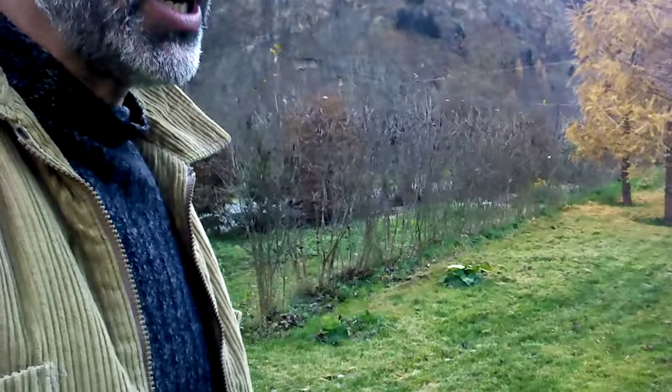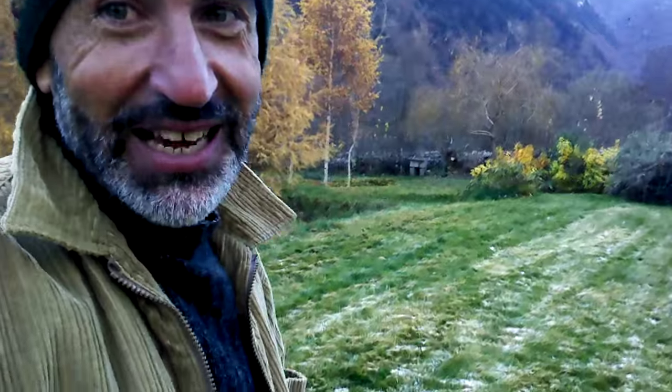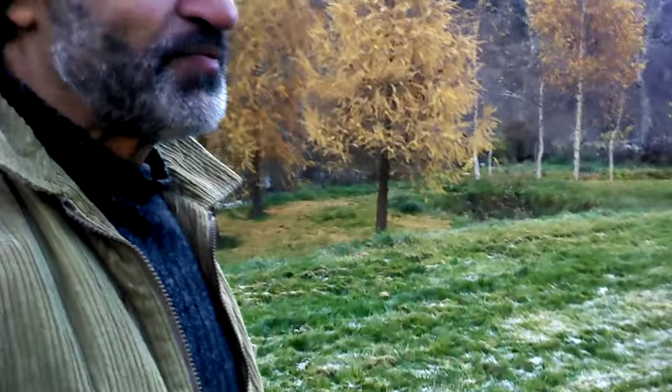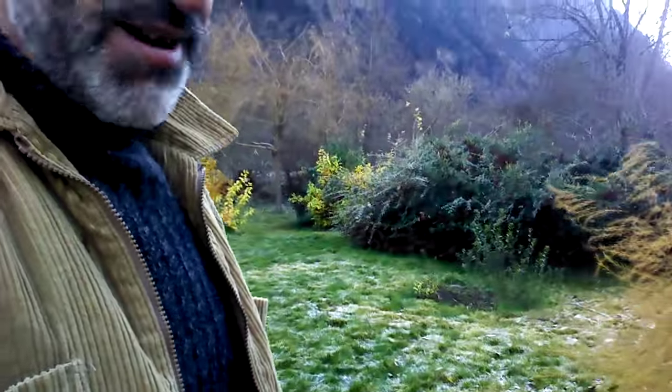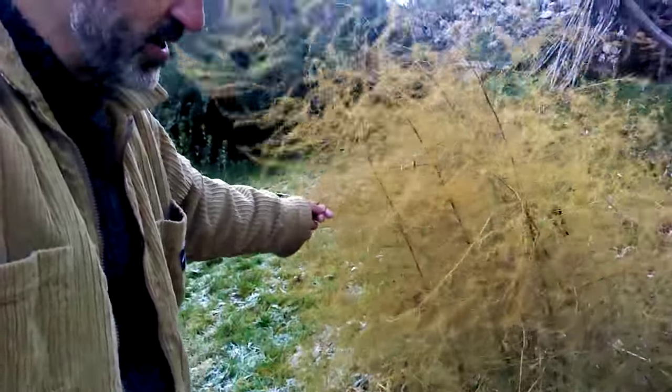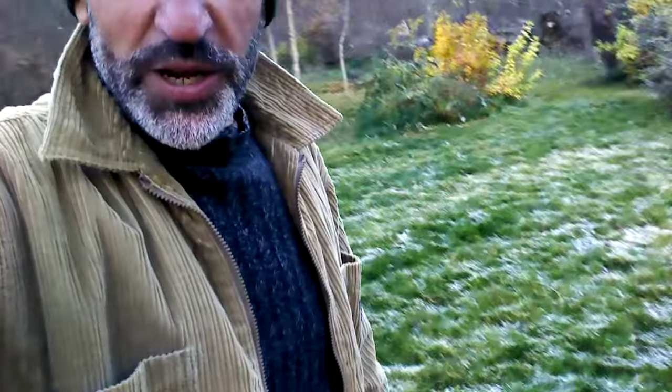Many of the plants I've just shown you are going to look like nothing starting tomorrow because they'll lose everything. But let me show you a few more things. This nice feathery yellowish thing — you won't believe it — that's asparagus. It has flowered, made its little seeds, and now it's dying back. Here are the little seeds of the asparagus. It's finished for now, but it's going to come back next spring and give wonderful asparagus.